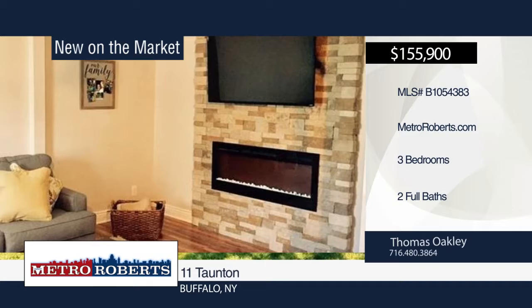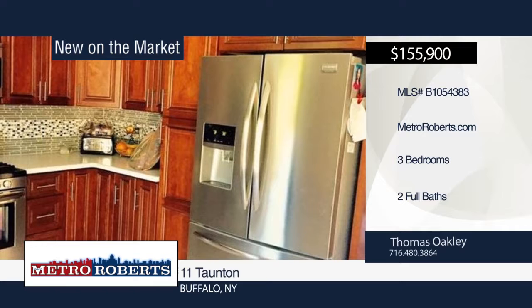Welcome to this nicely updated 3-bedroom, 2-bath cape. The kitchen boasts all new cabinets, flooring, quartz counters, and stainless appliances. The picture-perfect yard is great for entertaining and enjoyment. Thomas Oakley has the keys and would love to show you everything this home has to offer. Call now to learn more.